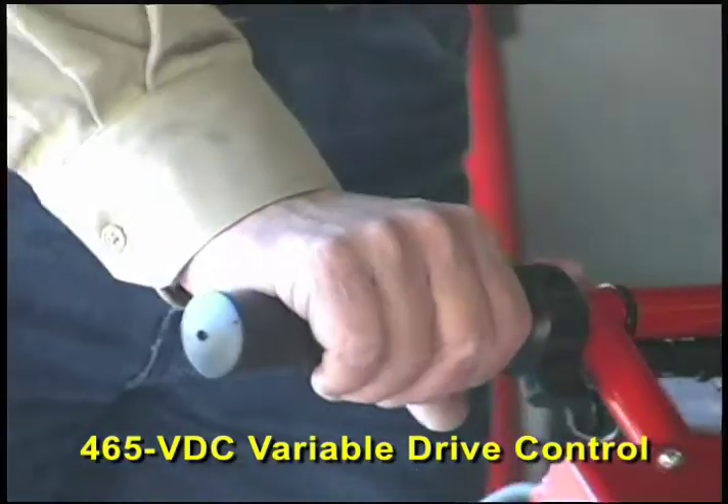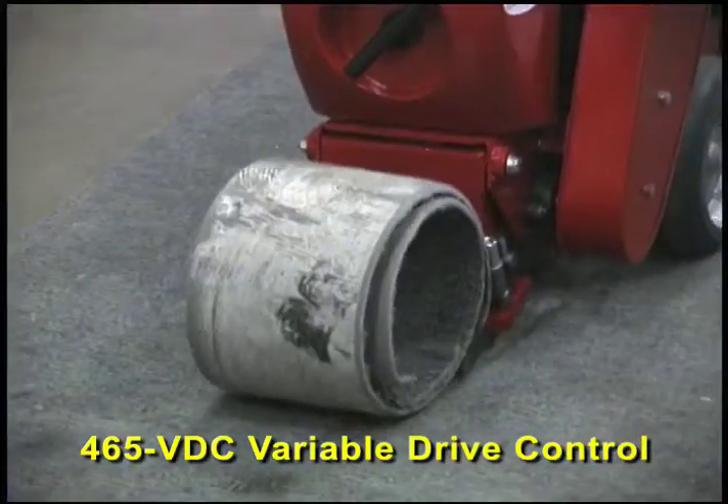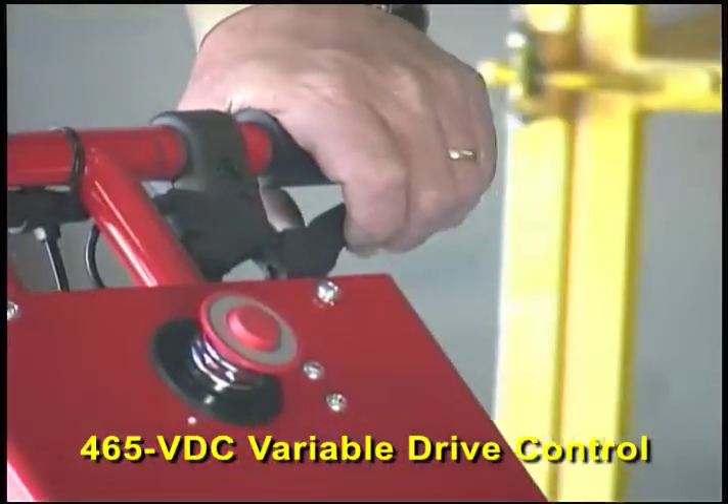With variable drive control, you can make the 465 VDC go faster. Or you can make it go slower. You can even adjust the speed in reverse.